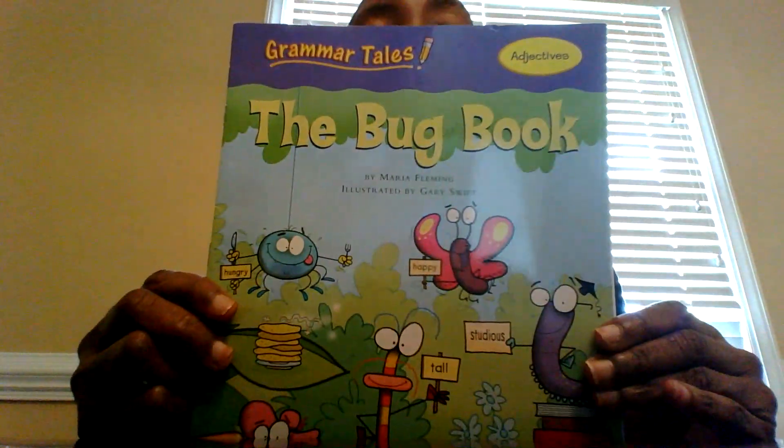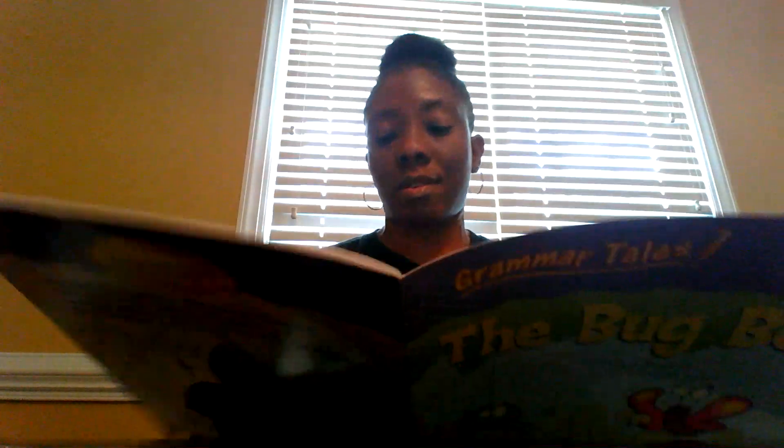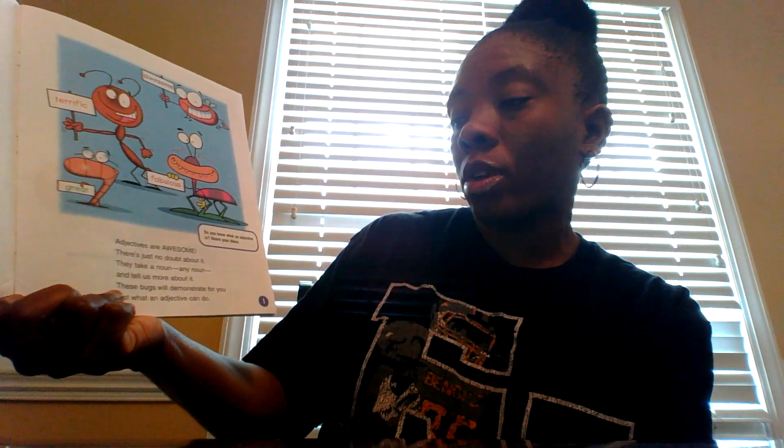So this week we are learning about adjectives, so this is a book that focuses on adjectives. Adjectives are awesome. There's just no doubt about it. They take a noun, any noun, and tell us more about it. These bugs will demonstrate for you just what an adjective can do.